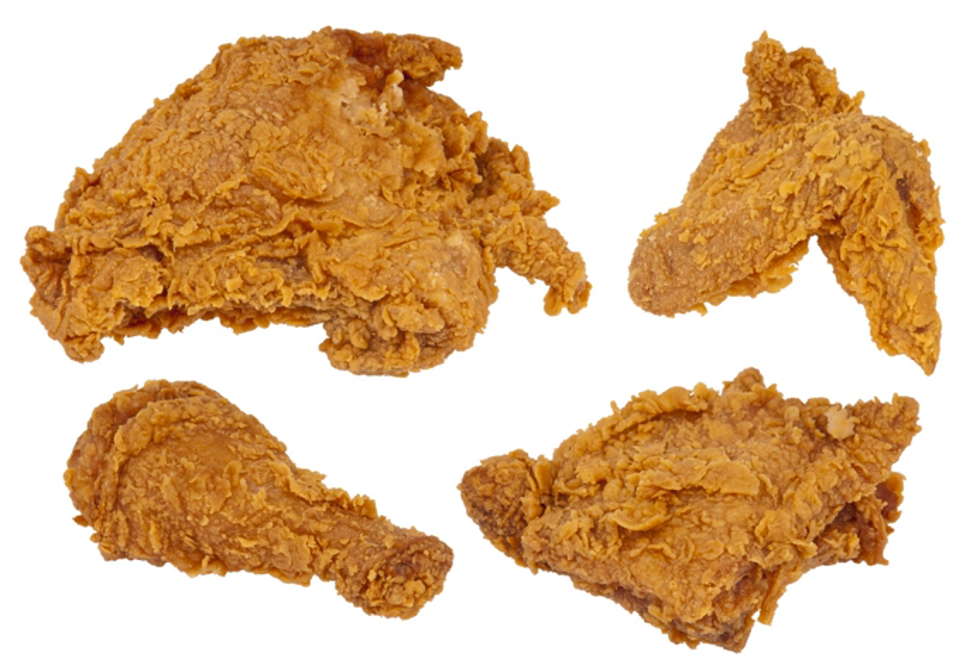In the 19th century, cast iron became widely available for use in cooking. The combination of flour, lard, a chicken, and a heavy pan placed over a relatively controllable flame became the beginning of today's fried chicken. When it was introduced to the American South, fried chicken became a common staple.